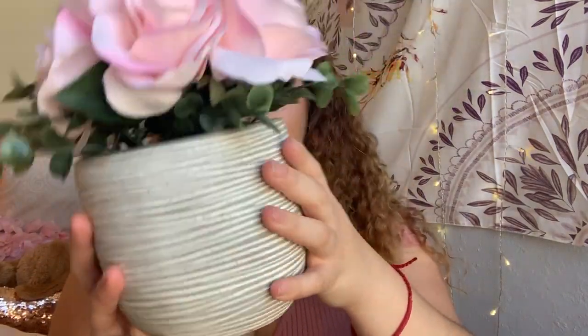Moving on to the more decorative things — I got a whole bunch of stuff from Ross. Don't sleep on Ross; they have such cute home decor and I was obsessed with everything I got. The first thing is this plant, which is so cute. It comes with a really cute face pot and it's pretty heavy, and I only got it for $7.49.